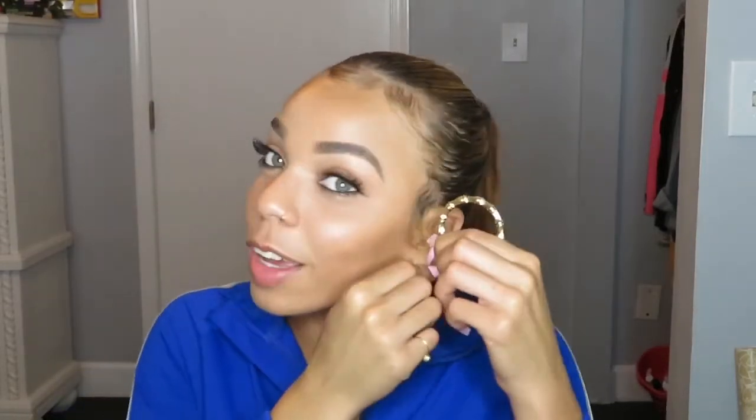My ponytail is so cute. I just feel like it's a bamboo earrings kind of night, even though in reality I'm not going anywhere — I have work early in the morning and it's already eight o'clock. I'm literally about to take a couple pictures and take this off and go to sleep.